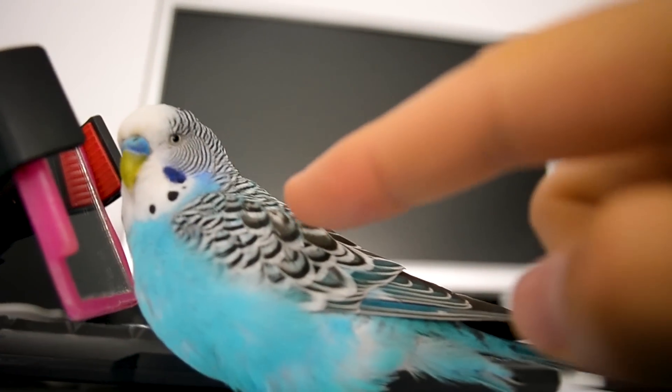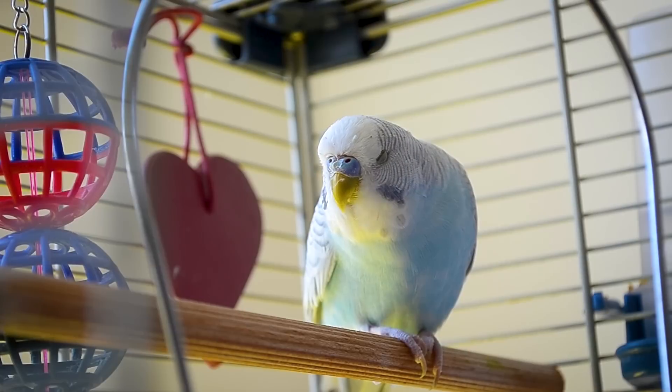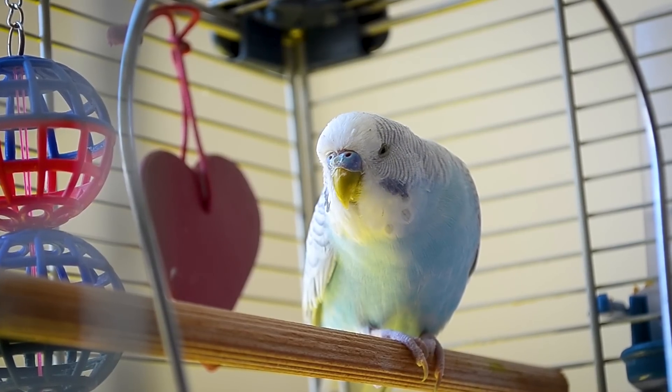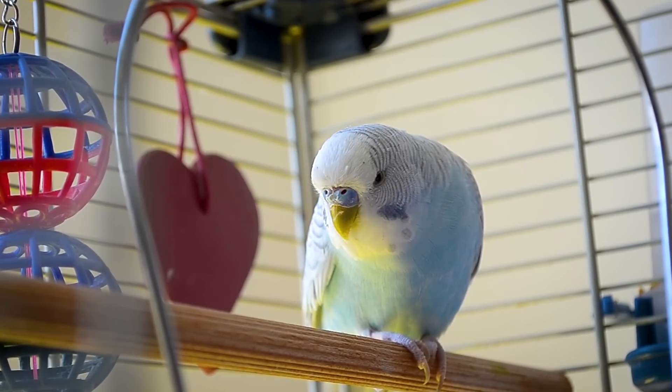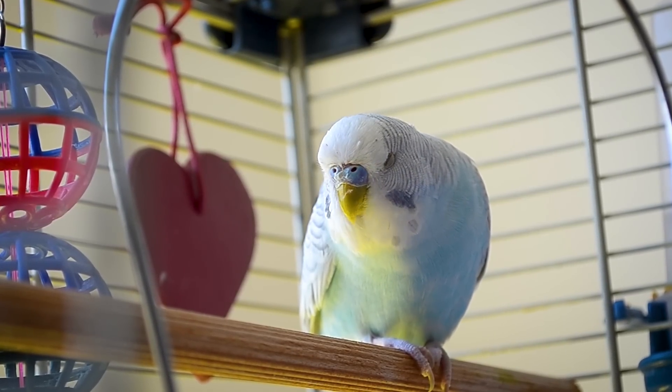Sudden temperament change. A normally mellow bird may get grouchy and nippy, or a rambunctious bird might just get very quiet and mellow. It might just be hormones or a bad feather day, or it could be something else.